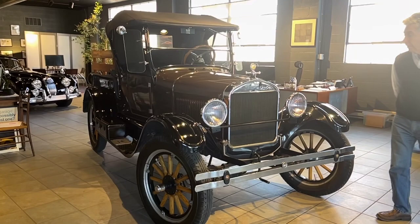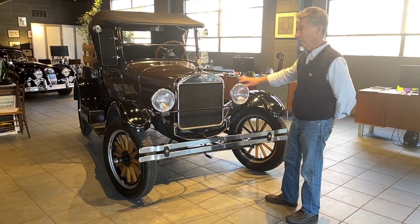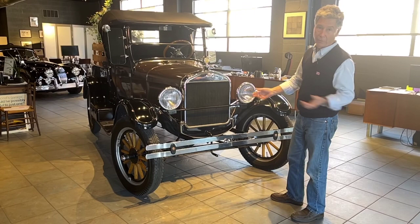This car is a 1926 Model T Roadster pickup, and we've had a number of Model Ts, and each one is a little individual. This car is a '26, so it's very near the end of the Model Ts, so it has all the improvements and advancements that a Model T would have had in '26. But this particular truck is just loaded with all kinds of cool accessories.